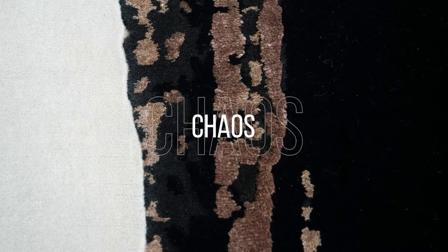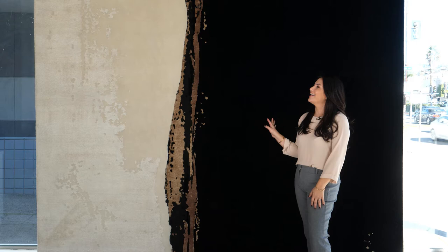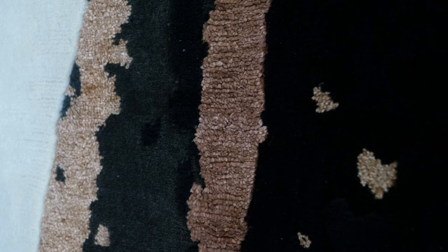This rug is classic and can be used as a foundation for any environment. Chaos is based on a painting that I did, and it's translated directly onto this rug. The beauty of the translation is how we mixed the wool and silk together. One of the cool things about translating a painting onto a rug is: how are you going to do that? How can you show the texture from a painting onto a rug? And the way we did this was brilliant.